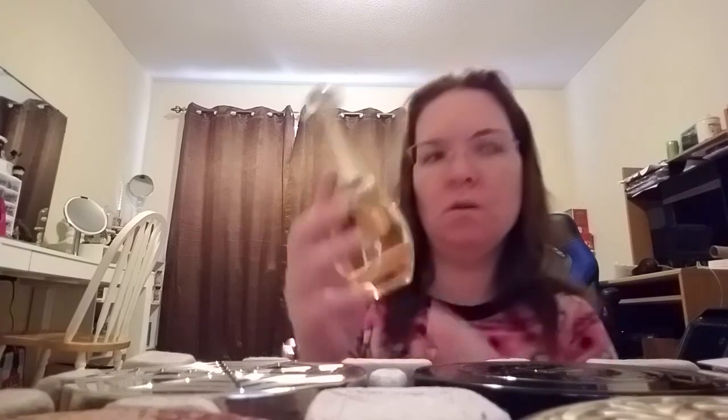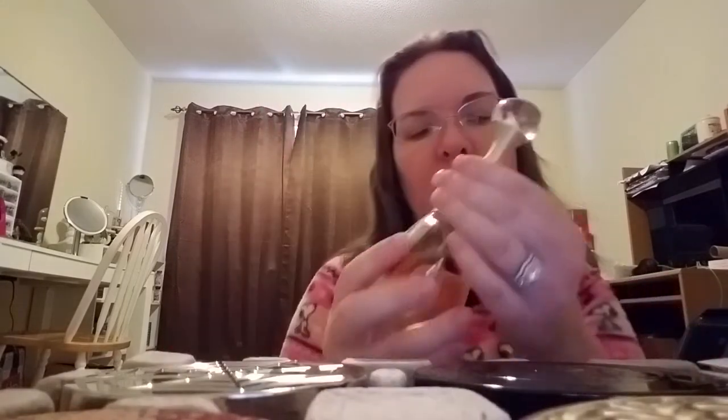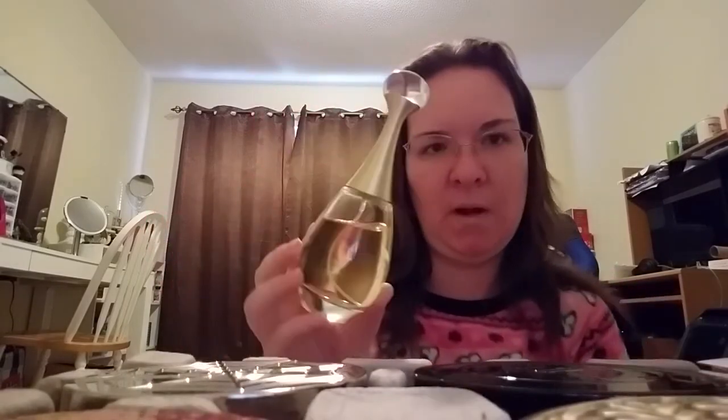The next fragrance is D'Or by Christian Dior. I love this fragrance — it's such an elegant fragrance. When I had my first interview with Dillard's, this was the one I was actually wearing, so I think this gave me a little bit of luck. This is D'Or by Christian Dior.